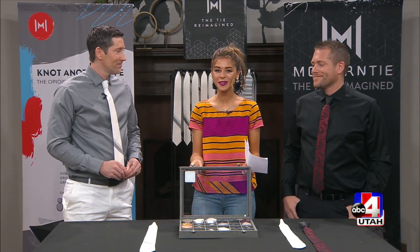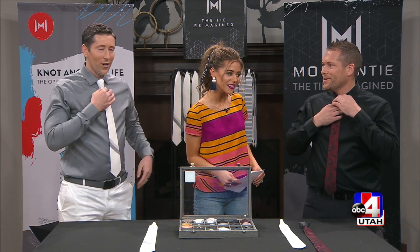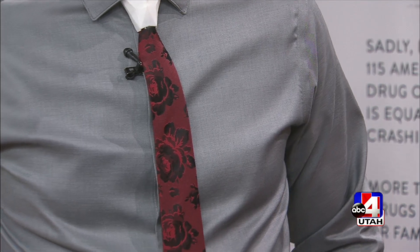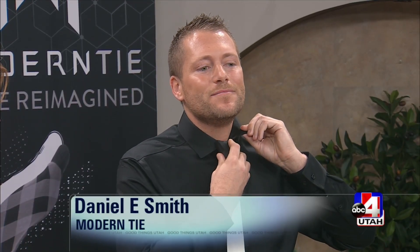So you developed the first ever magnetic tie. Show us how it works — are you wearing them right now? You can easily pop it out here, you can switch — so you can mix and match. Oh my gosh, I like that combo a lot! And you can just pop it off the button, grab it, slide it on — just like that.